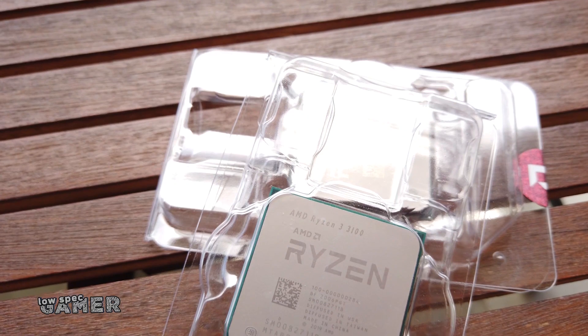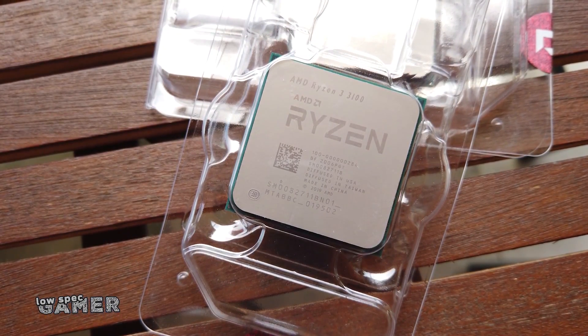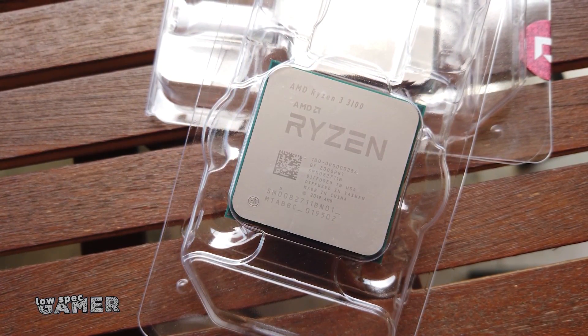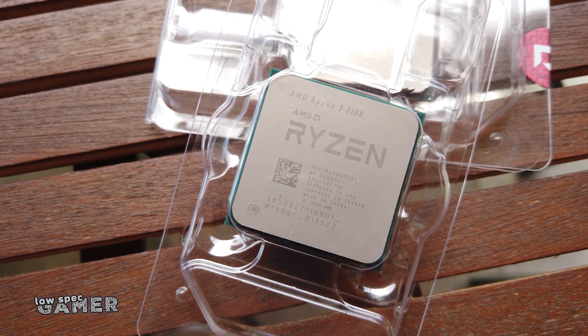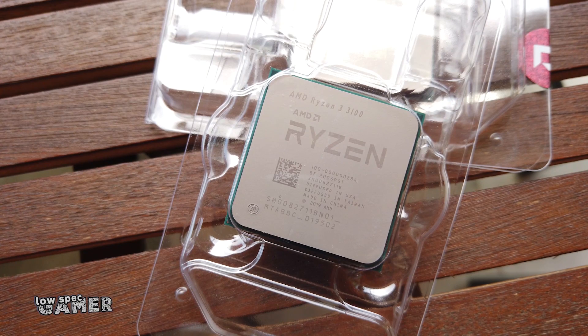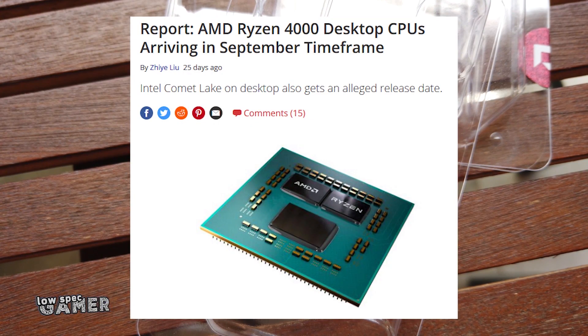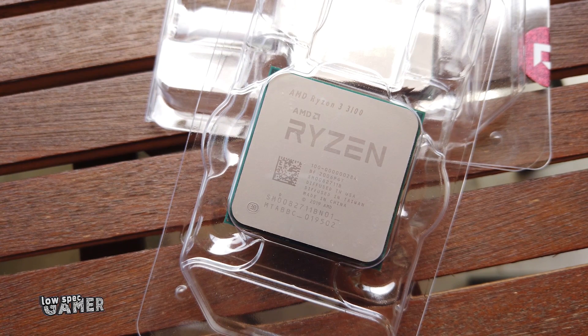Until now. Welcome to the Ryzen 3 3100: a $100, 4-core, 8-thread Zen 2 CPU. It does not include an integrated GPU, so it will always need a dedicated GPU, but it is at this moment the cheapest way to get into the latest AMD CPU architecture.